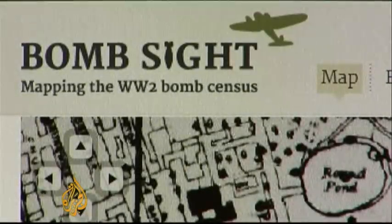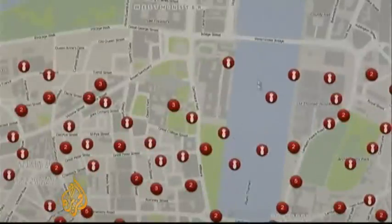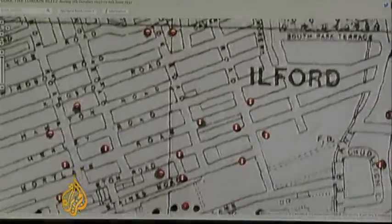Now, this website helps us understand what happened. Each red dot marks where a bomb fell on London, and there are 31,000 dots in all. The website designers painstakingly matched old maps with today's street grid to pinpoint exact locations.